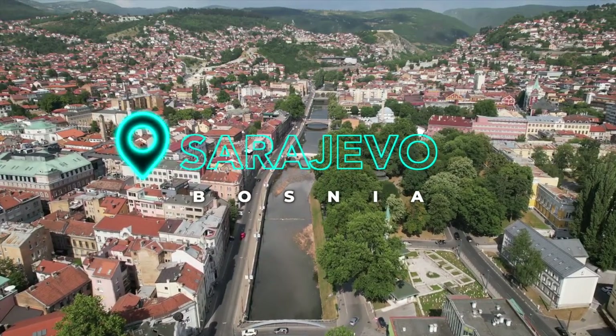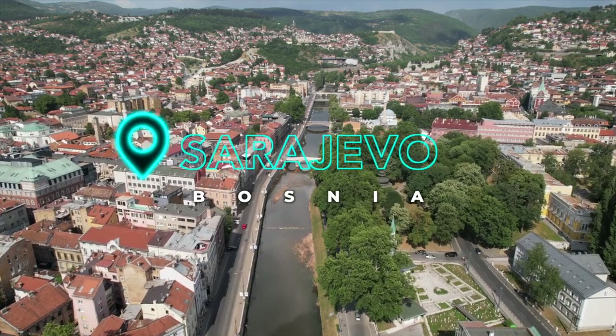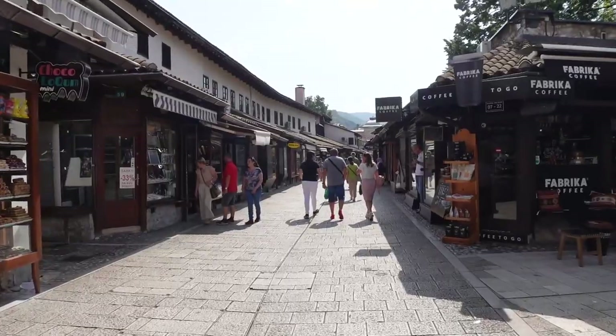Today we're in the beautiful capital city of Bosnia, Sarajevo, and I can't wait to see what's been planned. It's been so fun getting to explore the city by ourselves, and now we're going to take you along with us.